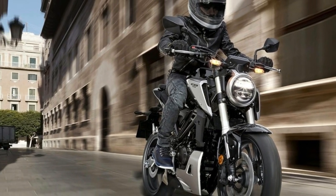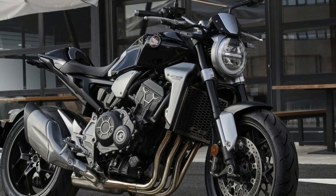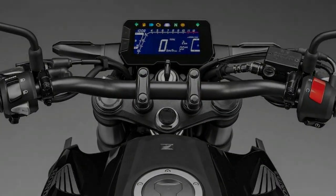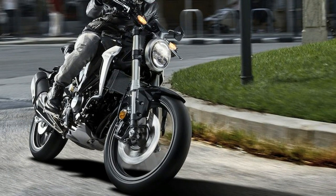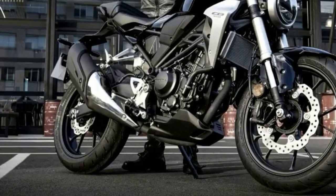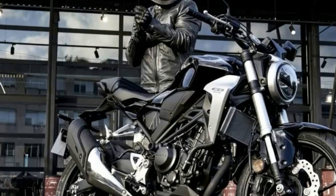Honda CB300R: Steel and Lightweight arrives. It seems like small displacement bikes are making a slow but steady comeback in the States. A good mix of rideability, mild road manners, and fuel-sipping efficiency make bikes in the 300cc to 500cc range pretty attractive to younger and hipper buyers. At ECMA this year, Honda unveiled their newest entry into the small bike market, the CB300R.